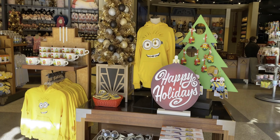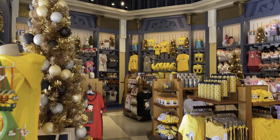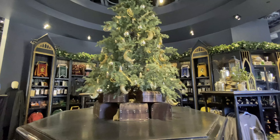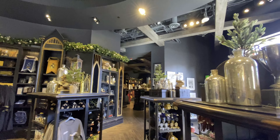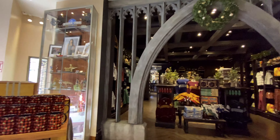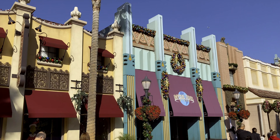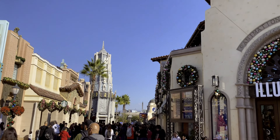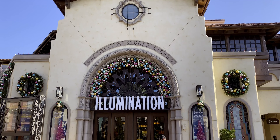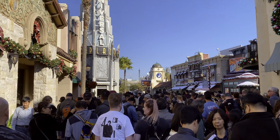We couldn't head into the park until 10 a.m. when it opened, so I decided to go into the studio store to see some of the holiday decor. Most of the holiday decorations are just that — decorations. It's not any new merchandise other than maybe some ornaments and stocking stuffers. It's really just putting trees and garland up over existing merchandise, which is fine, though I expected just a little bit more.